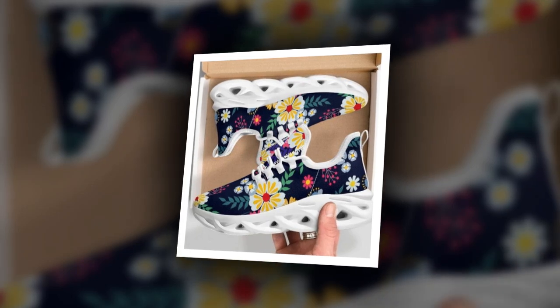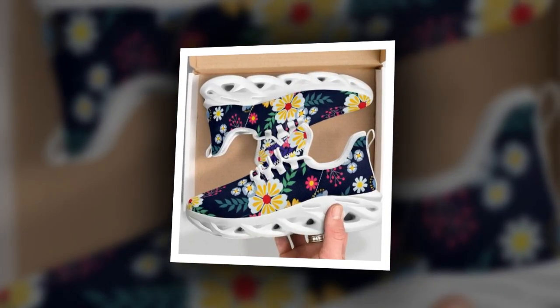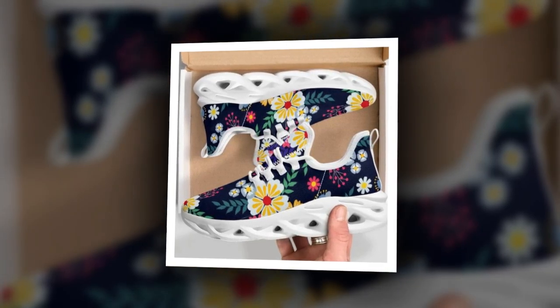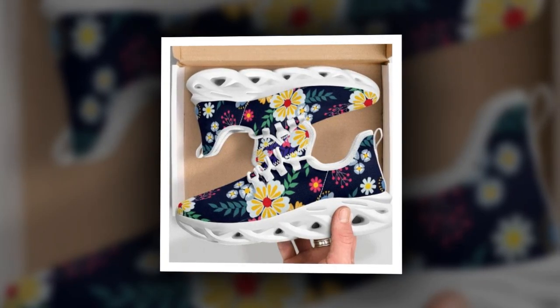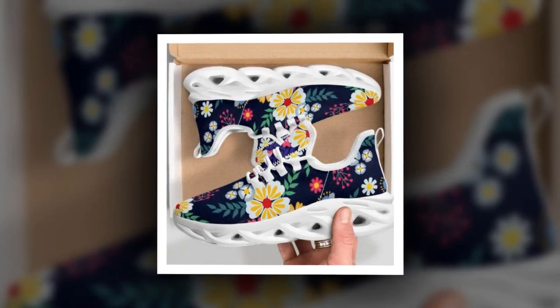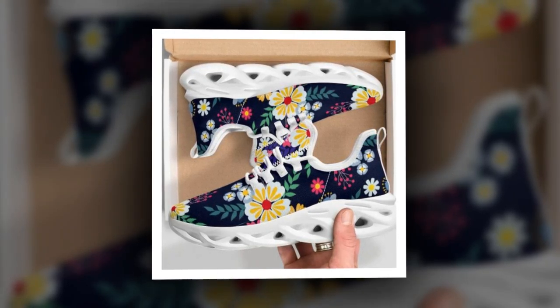Not only do they add an instant sporty vibe to your outfit, but they also provide excellent shock absorption, which is crucial for people standing on concrete floors all day. The sole offers a bouncy, lightweight feel that helps reduce foot fatigue. These shoes have moisture-wicking mesh to keep your feet fresh, even on the hottest days.